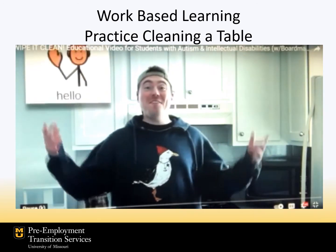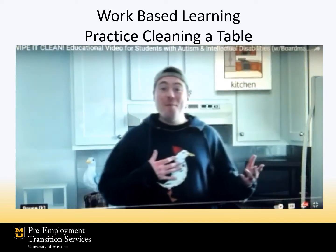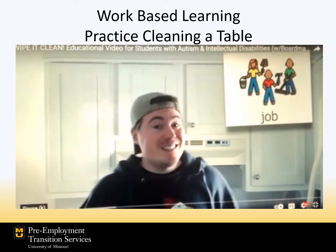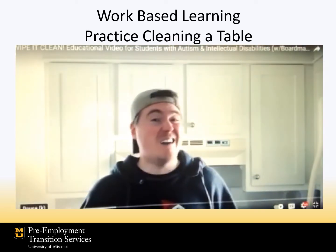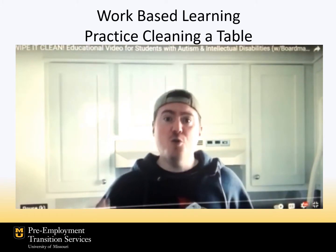Hello, my friend. I'm so glad we're back together again. Welcome back to my kitchen. Today we have an important job to do. Sometimes doing a job is really easy. Sometimes doing a job is really hard. But remember, when we have a job to do, we do our best.